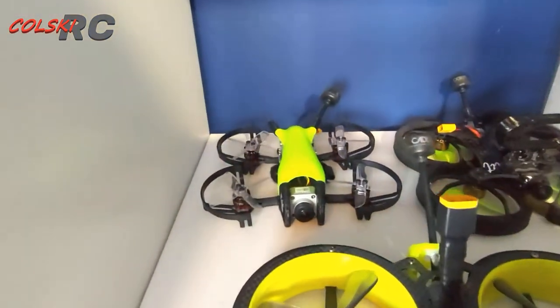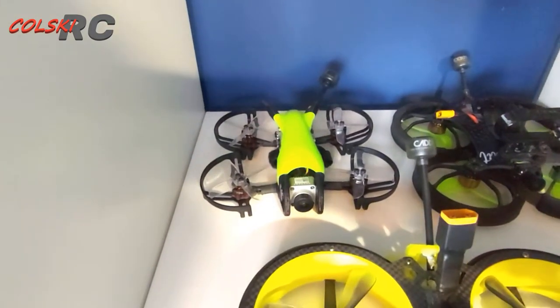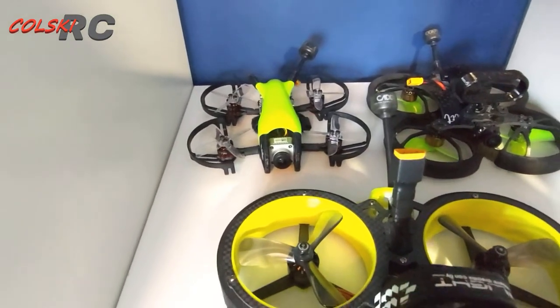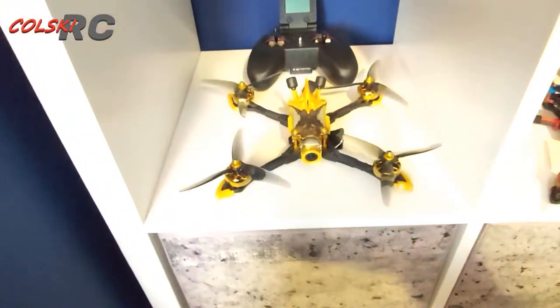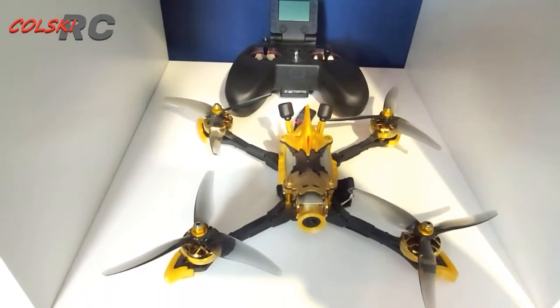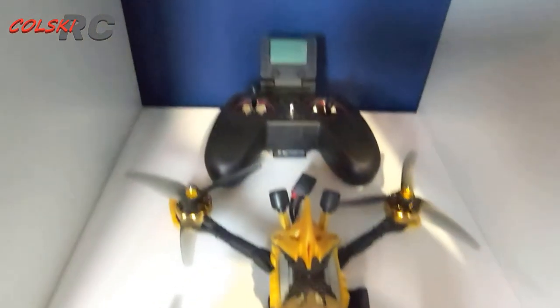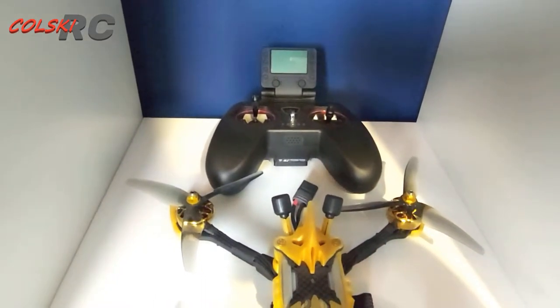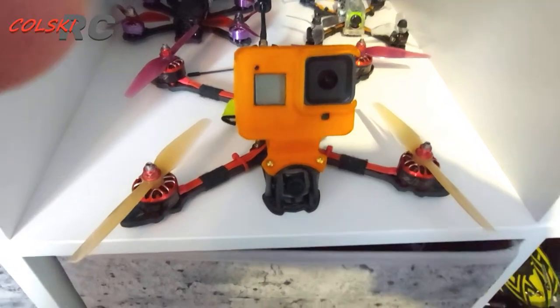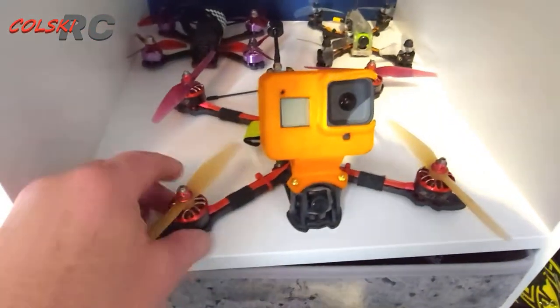That one behind it I have done on my channel and it flies really nice — a little two and a half inch, but I cannot remember for the life of me what it is. Down below here we have the Flyroo Vampire 2 HD and also the RadioMaster.